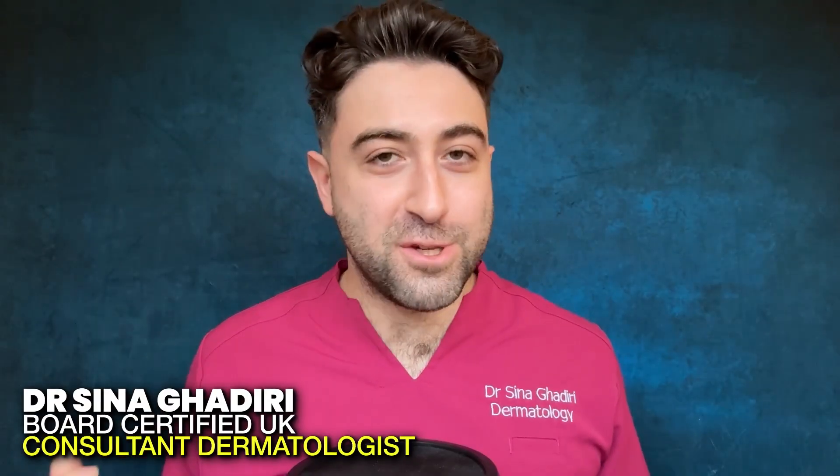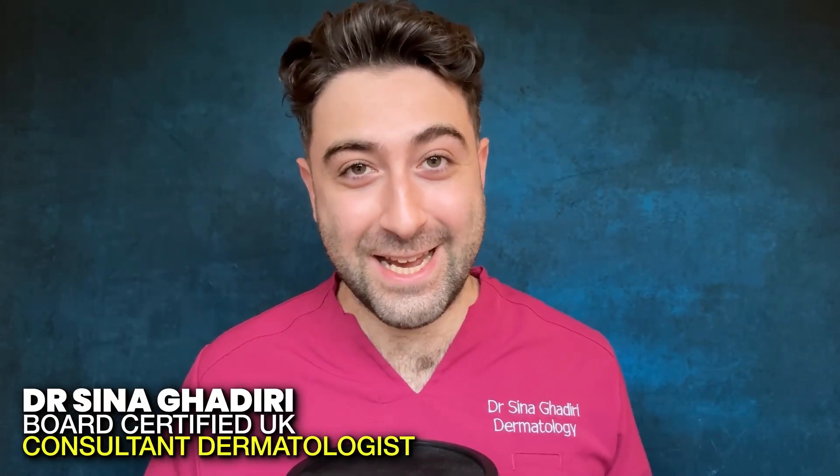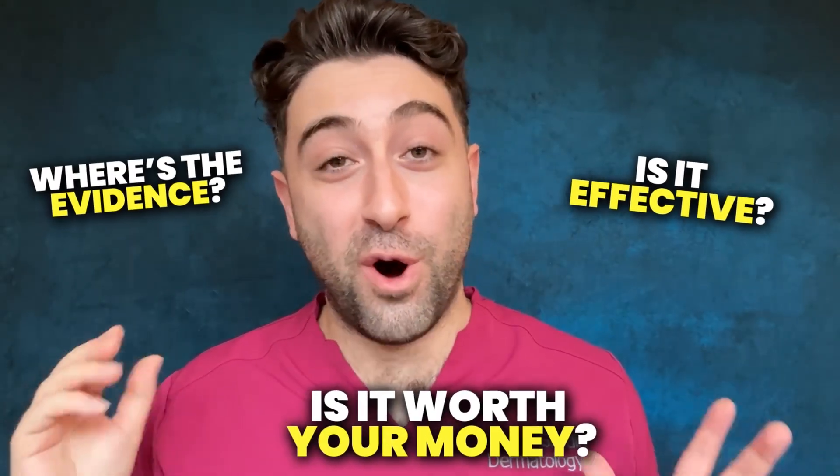I'm Dr. Sina, a board-certified UK consultant dermatologist, and on this channel I'm all about no-nonsense skincare. I want to know: where's the evidence, is it effective, and is it worth your hard-earned money?